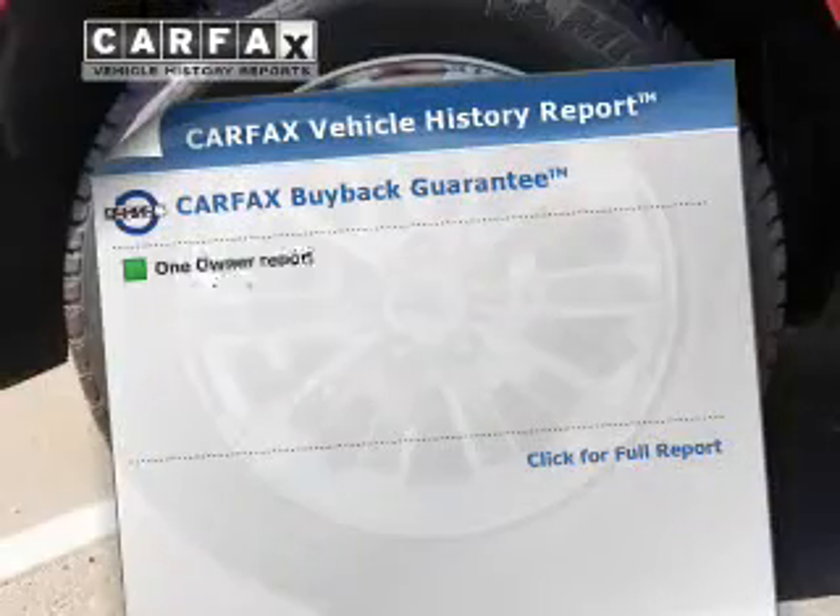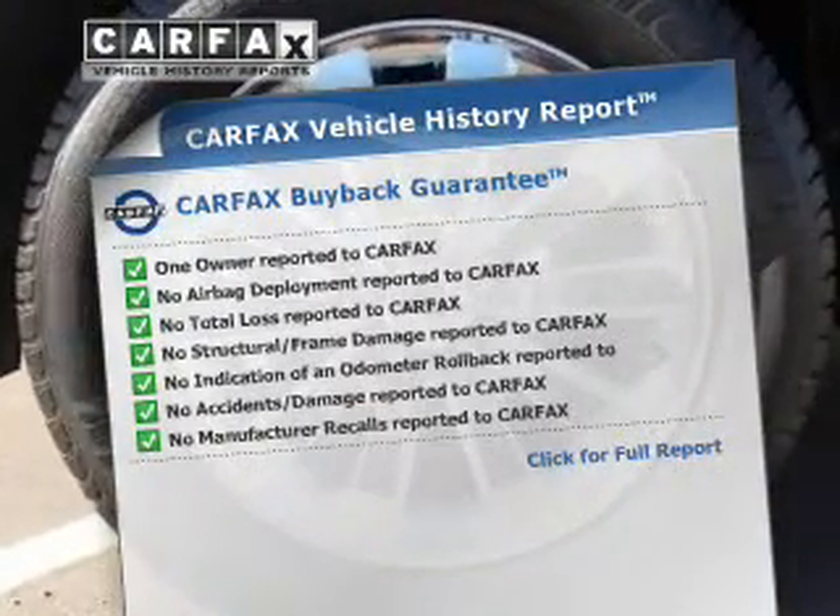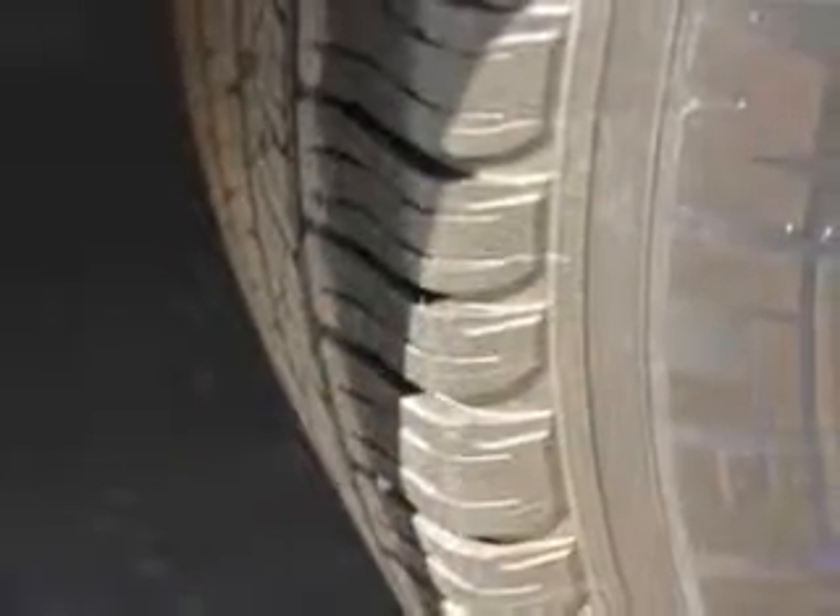This automobile comes with a Carfax report, which reduces your buying risk by providing the vehicle's history before you purchase. Call today to schedule a test drive.